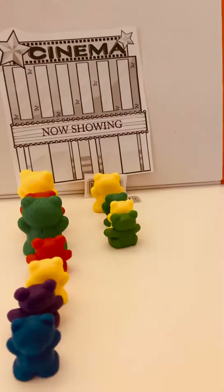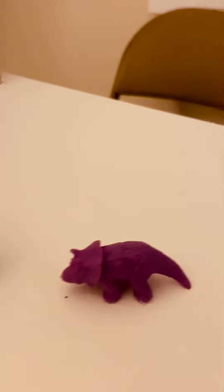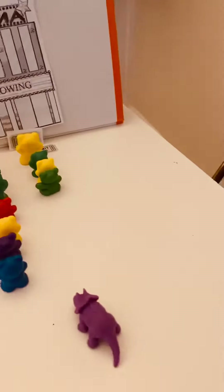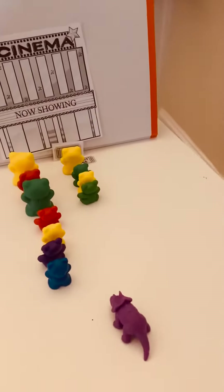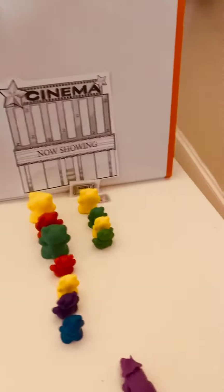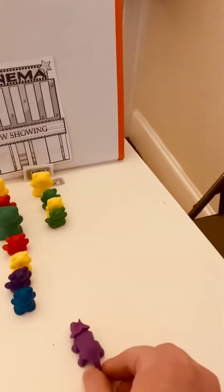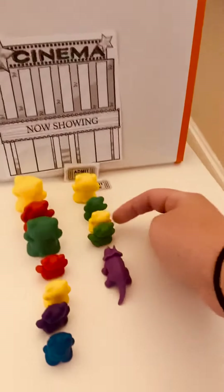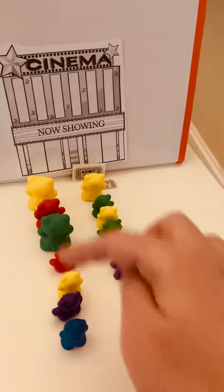Mr. Dinosaur here wants to join a line. Which line do you think he should go into if he wants to get to the movie theater faster — this one or this one? He should probably get into that one because there are fewer people and it's shorter, so he'll be able to get into the movie theater a little faster.